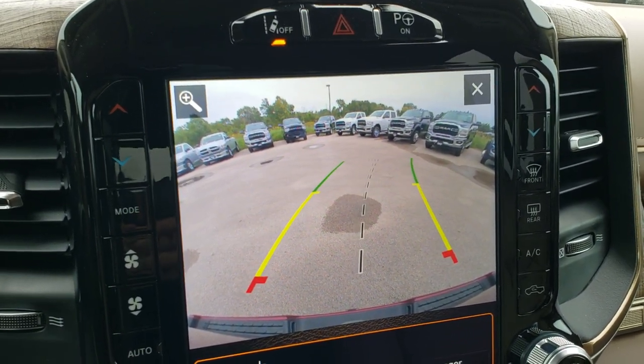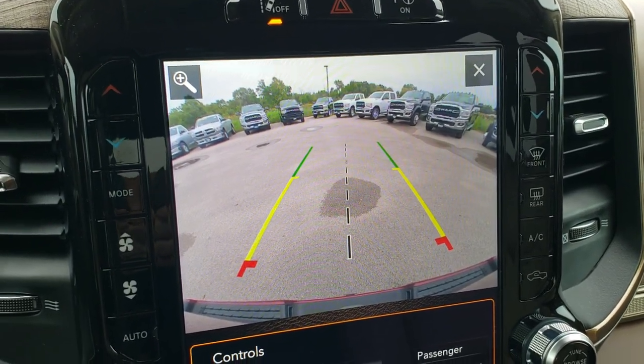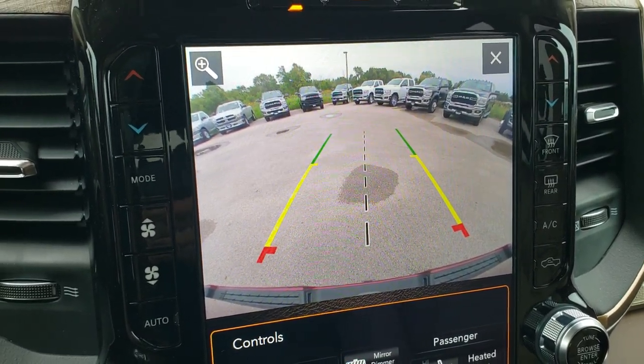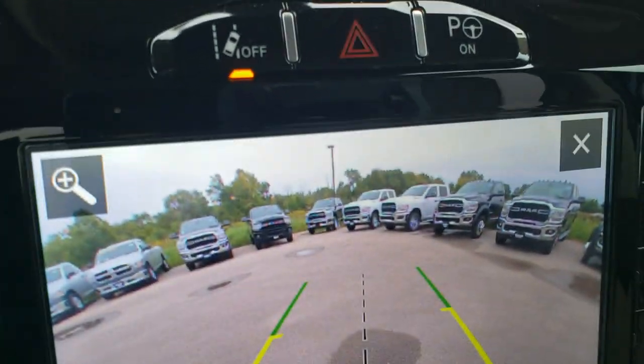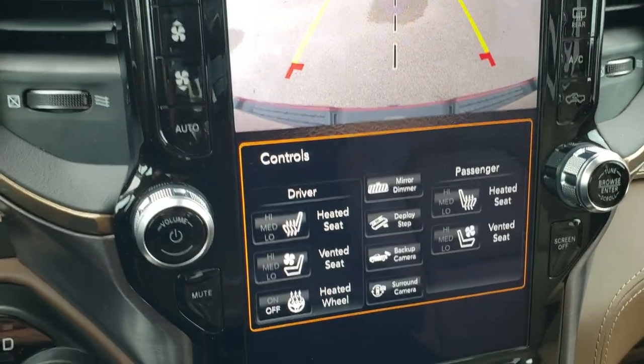What that means is, as I turn the steering wheel, those grid lines turn as well to show you where the truck is going to be going, and then you can see where your steering wheel is nice and straight right there. You have lane departure, perpendicular, and parallel park assist buttons right there — those are pretty neat features of the vehicle as well.